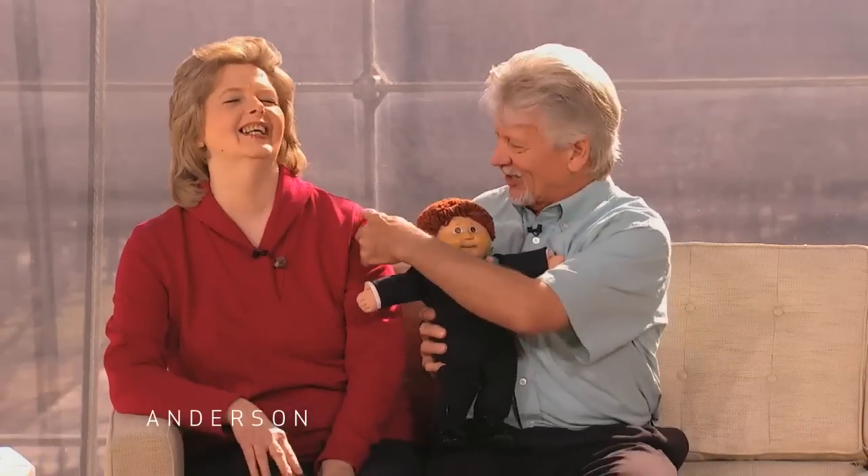How did this start? When Cabbage Patch Kids first emerged or appeared out of the Cabbage Patch — I'm trying to be delicate here. It all started here. It all started really with you? It all started here.